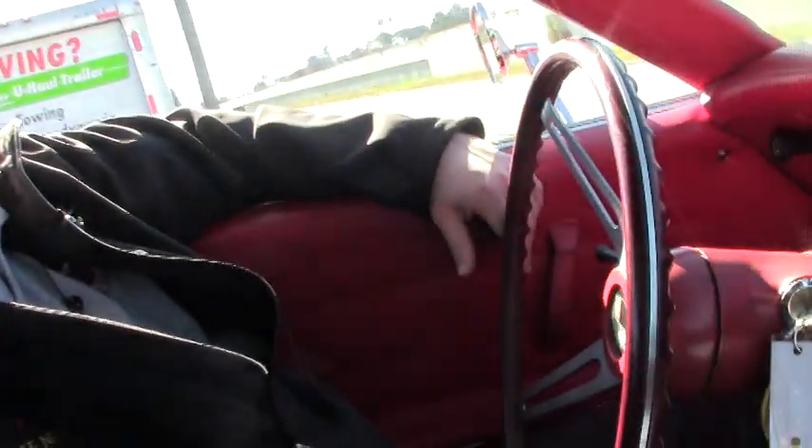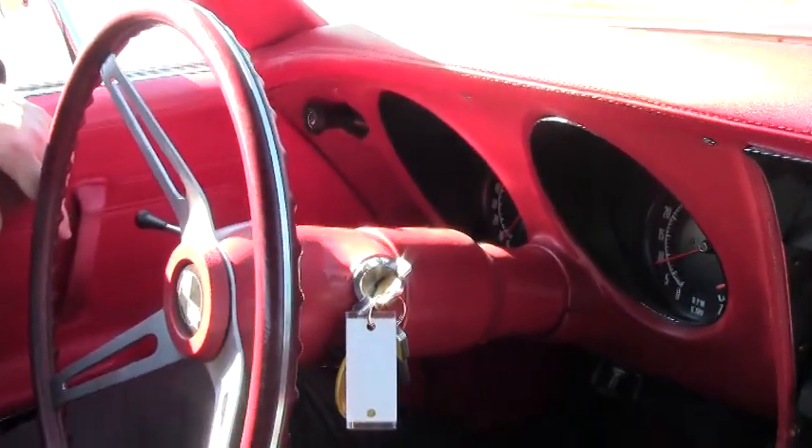Welcome back to Buy A Vet. We're going to take a little ride in this beautiful red 1972 convertible. An absolutely gorgeous car, red being my favorite.